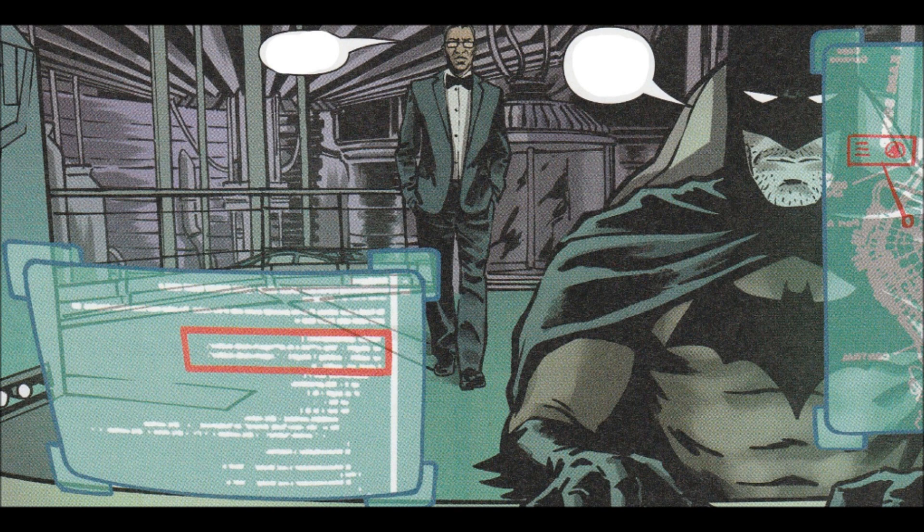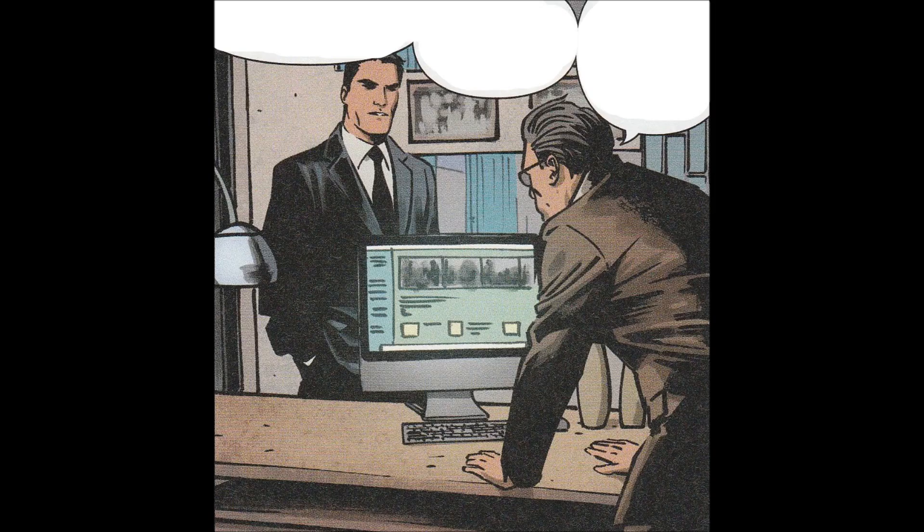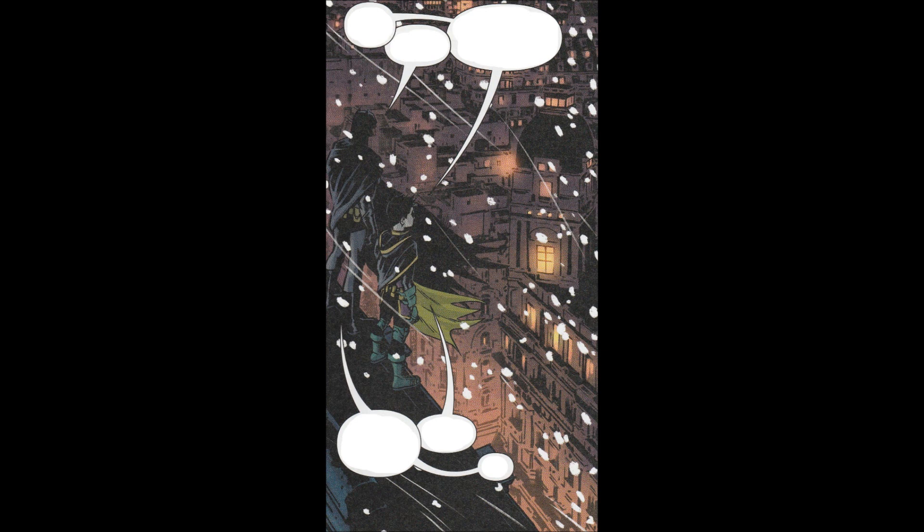So a young man runs away from the Martha Wayne Orphanage and Bruce decides to investigate after getting a tip off from Lucius Fox. This kid Miguel ran away and Damien is recruited to help track him down while Bruce deals with the regular Batman stuff, which is kind of glossed over here.